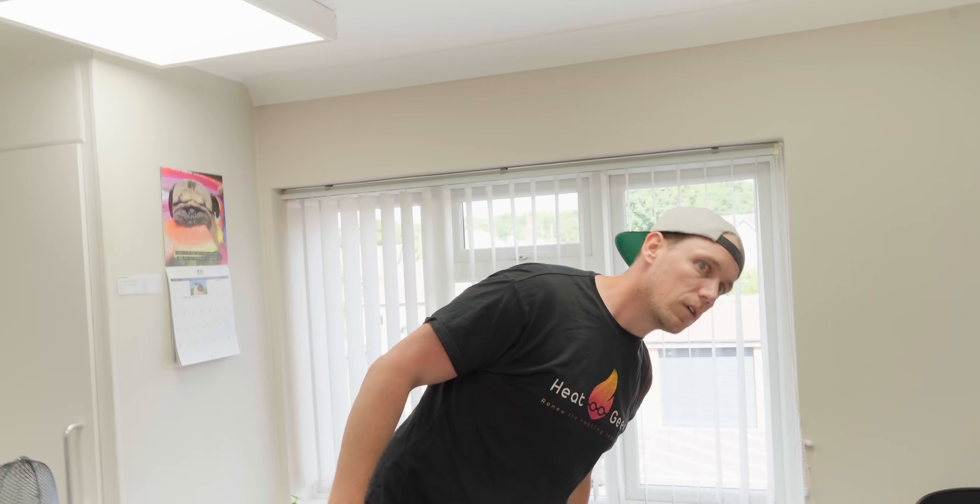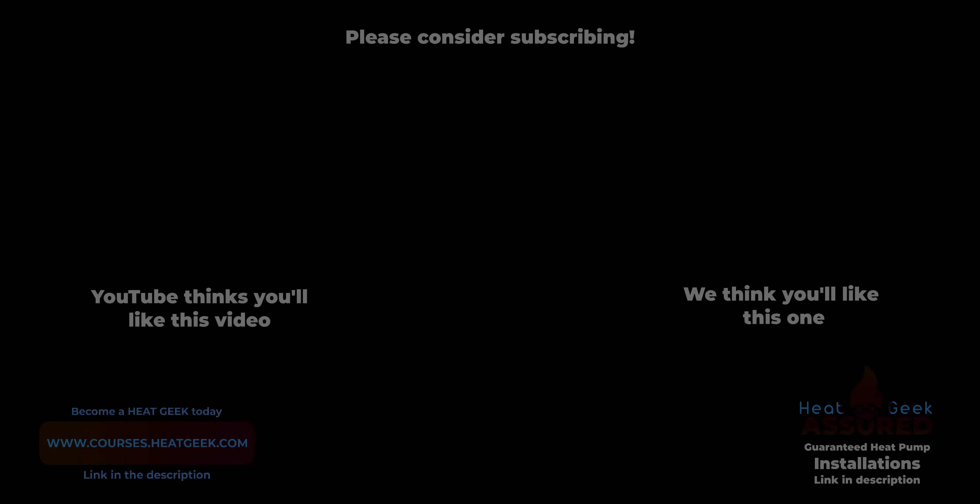More to follow on this experiment. For more technical information on how to cool with heat pumps, I've just done a video with Richard - it's going to be called something like 'how to cool with heat pumps'. Look out for it and I'll see you then.